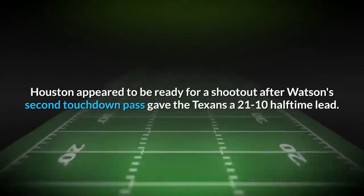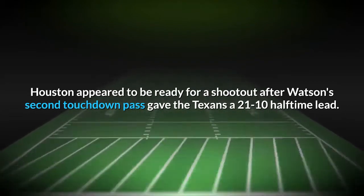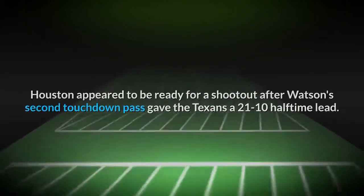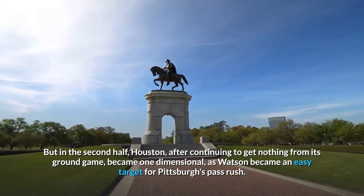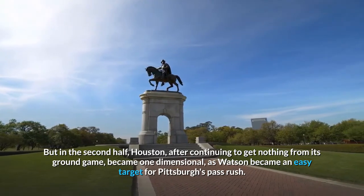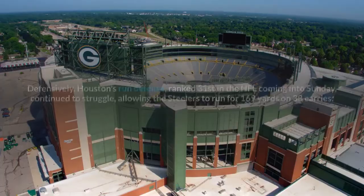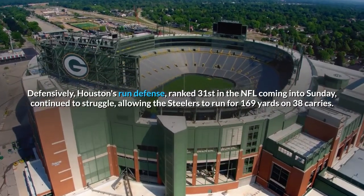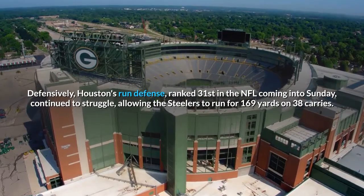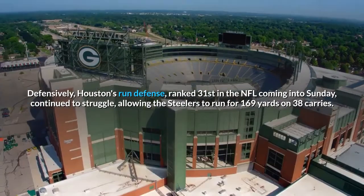Houston appeared to be ready for a shootout after Watson's second touchdown pass gave the Texans a 21-10 halftime lead. But in the second half, Houston, after continuing to get nothing from its ground game, became one-dimensional, as Watson became an easy target for Pittsburgh's pass rush. Defensively, Houston's run defense, ranked 31st in the NFL coming into Sunday, continued to struggle, allowing the Steelers to run for 169 yards on 38 carries.